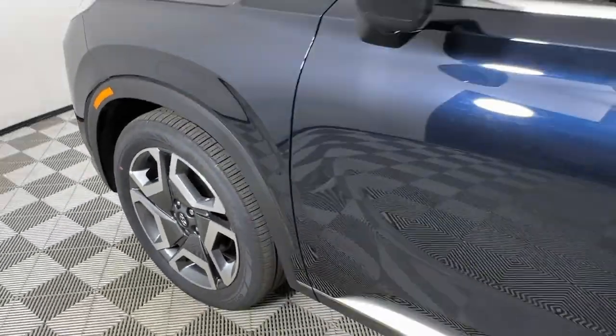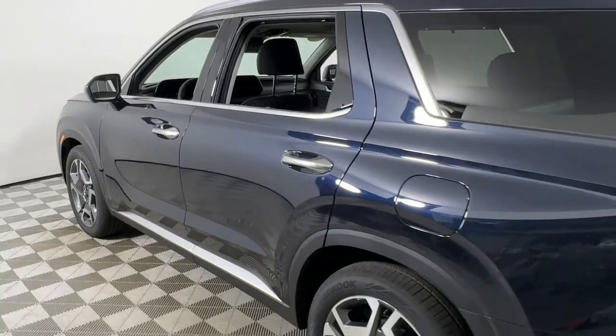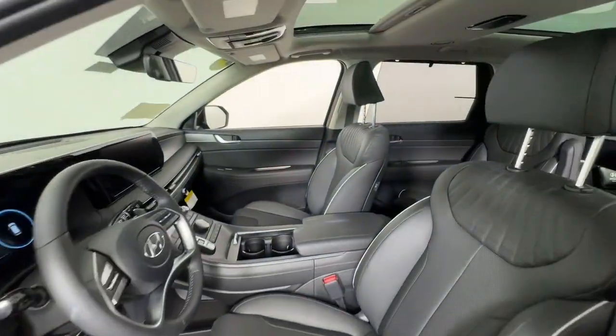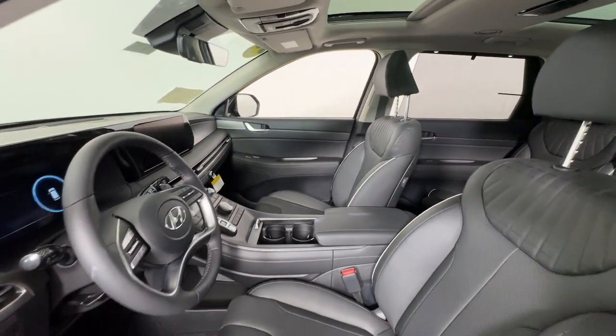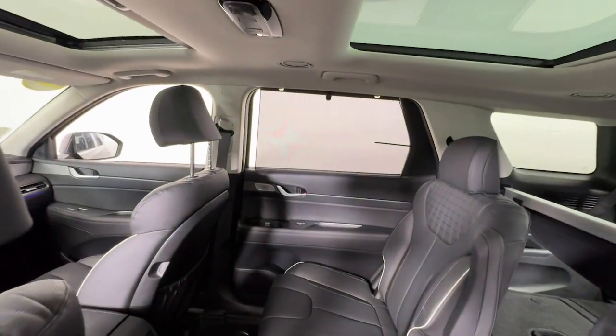Picture yourself in the 2024 Hyundai Palisade — a convenient, comfortable, and capable crossover. The spacious three-row SUV features a silky smooth ride, V6 power, and a premium interior. This versatile SUV combines style and functionality in perfect proportions to create the ideal family excursion vehicle.